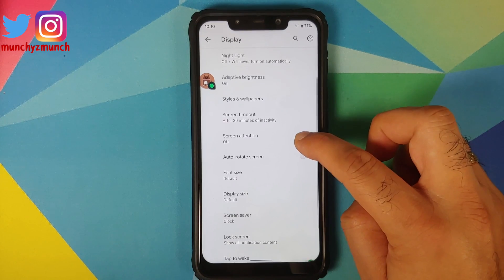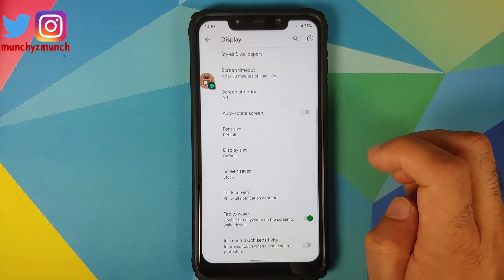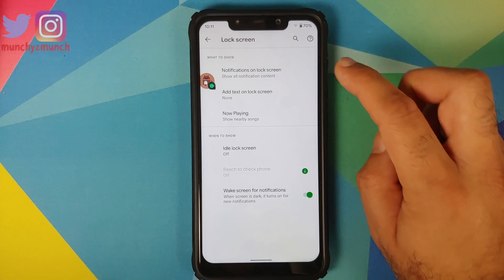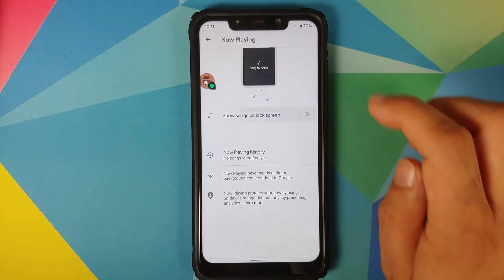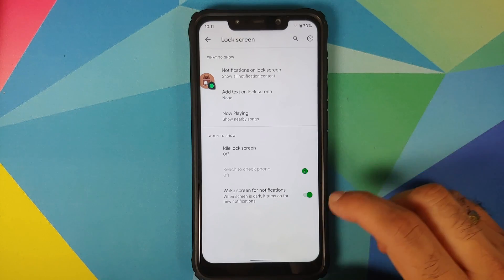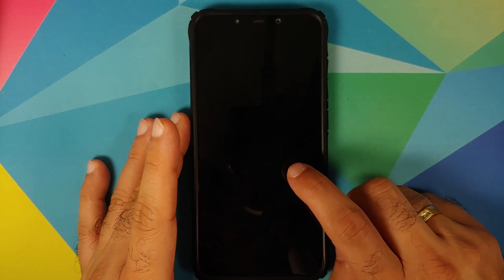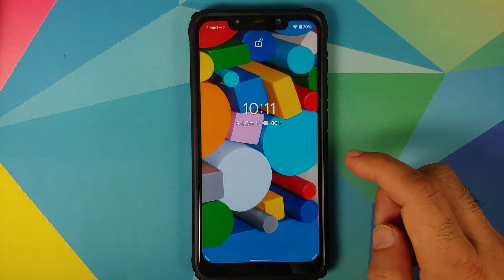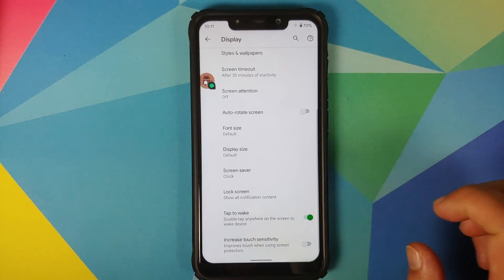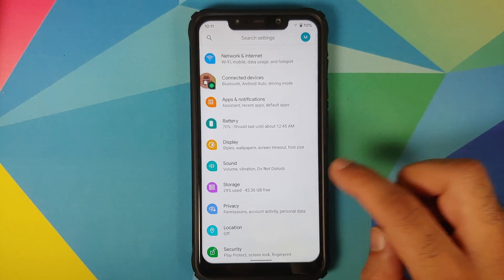Moving back into Display Advanced: you have screen timeout. Screen attention is broken and doesn't work on this build. You can change font size and display size. Going into Lock Screen, you can enable Now Playing but it does not work, so keep it turned off. Wake for notifications does work absolutely fine. Double tap to wake is a hit and miss and doesn't work on specific devices, but developers are working on fixing that.